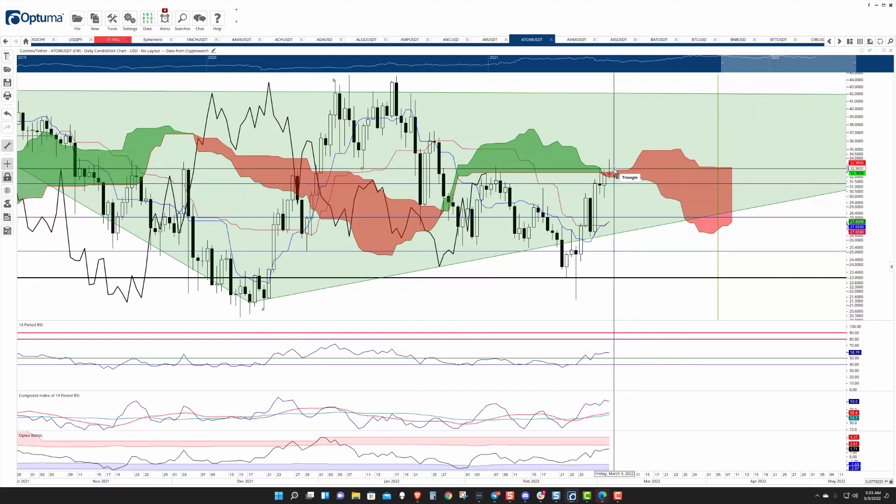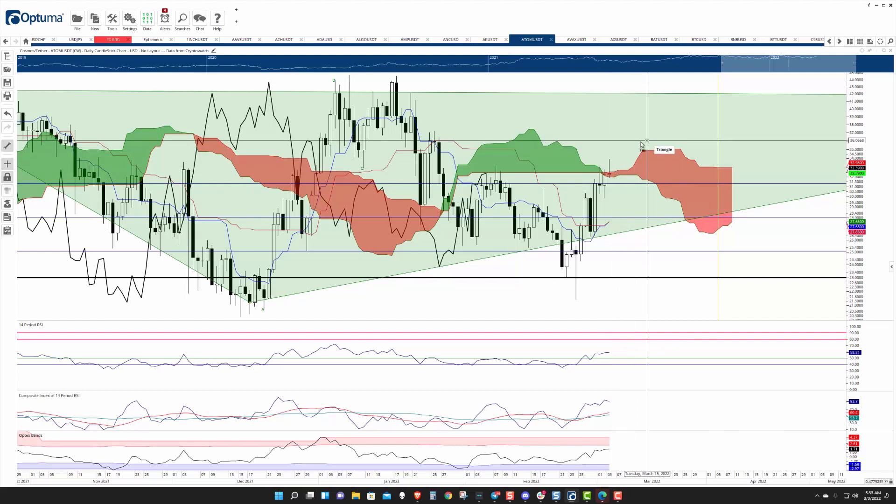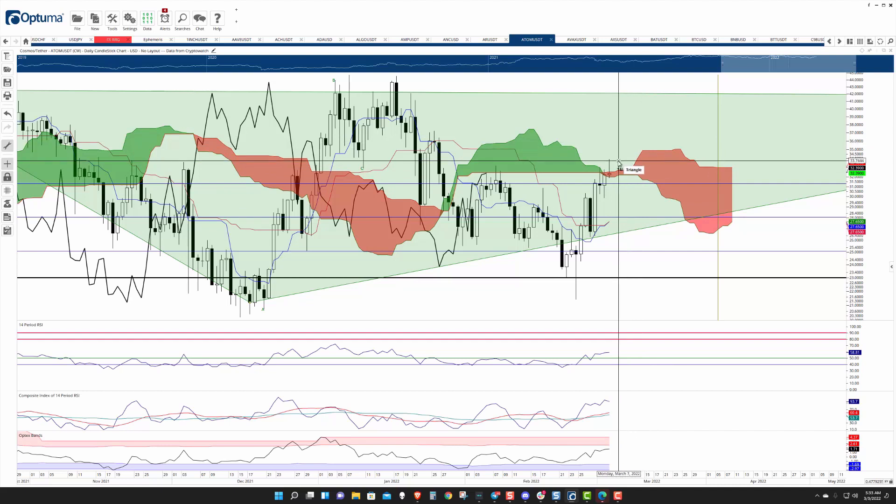From a daily chart perspective, Cosmos ATOM is not far from an ideal bullish Ichimoku breakout. That would be a very, very strong signal that other instruments in the DeFi space are about to see a nice breakout. So something to watch. We'll keep an eye on it and update it as needed.